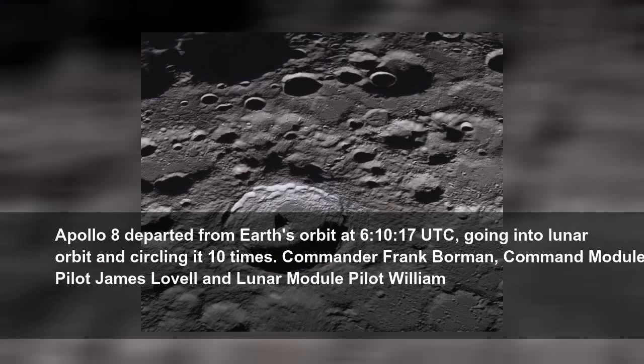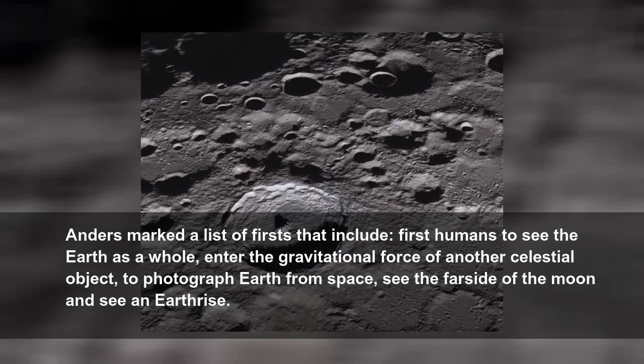Apollo 8 departed from Earth's orbit at 6 hours, 10 minutes and 17 seconds coordinated Universal Time, going into lunar orbit and circling it 10 times. Commander Frank Borman, Command Module Pilot James Lovell, and Lunar Module Pilot William Anders marked a list of firsts that include: first humans to see the Earth as a whole, enter the gravitational force of another celestial object, photograph Earth from space, see the far side of the Moon, and see an Earthrise.